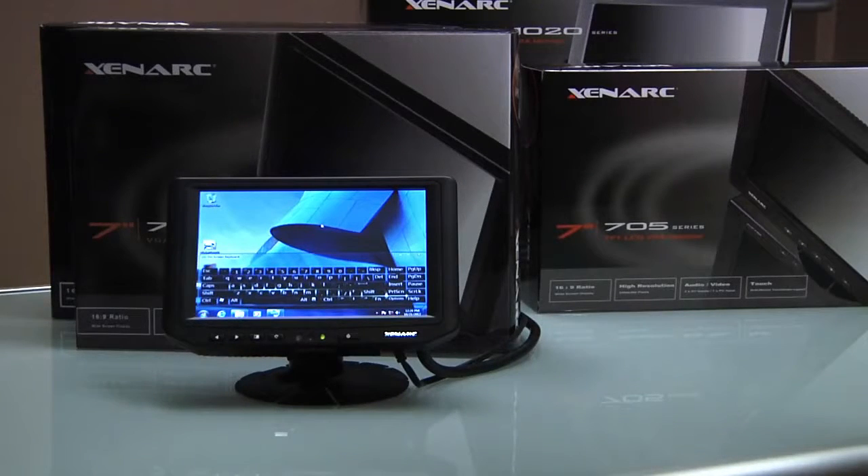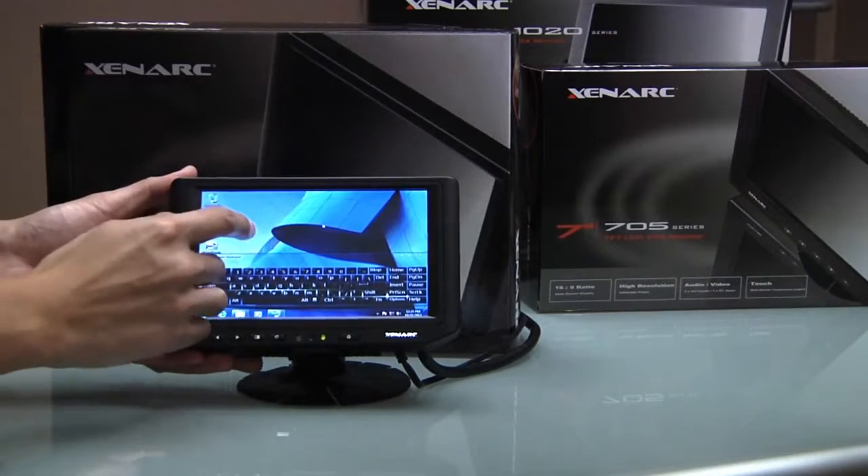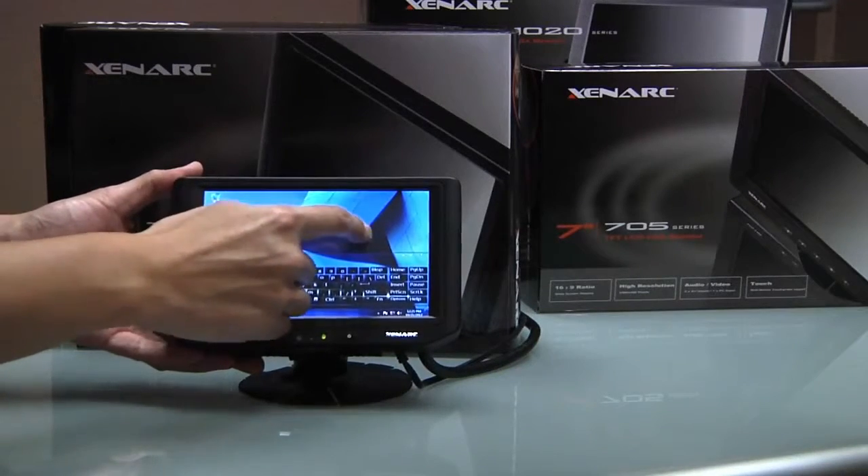Thank you for viewing this video by Xenark Displays, your supplier for specialized and custom LCD displays. Today we will be going over the 700YH and 700TSH displays, Xenark 7-inch HDMI displays available in both touch screen and non-touch screen.